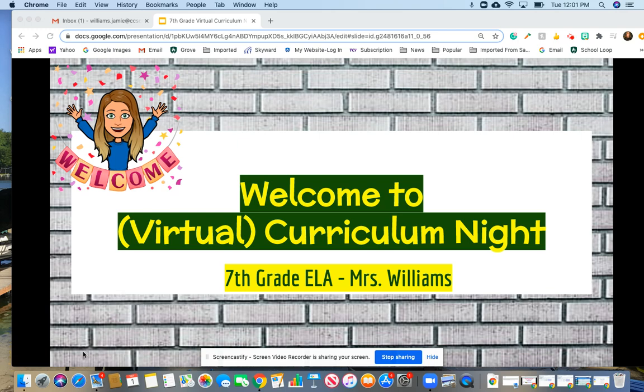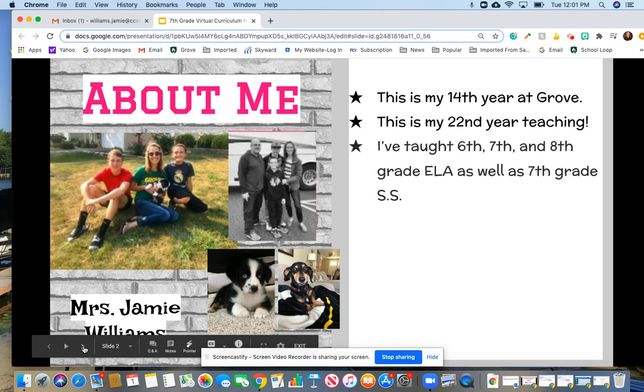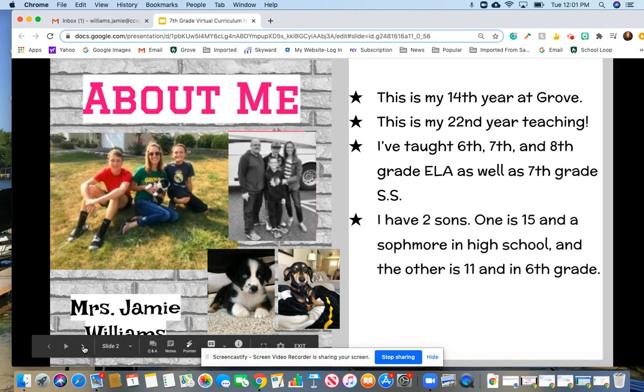Hi everyone, welcome to 7th grade ELA. I am Mrs. Williams. Just to tell you a little bit about myself, I've been teaching here at Grove for 14 years. This is my 22nd year of teaching. I've taught 6th, 7th, and 8th grade ELA as well as 7th grade social studies for many years.